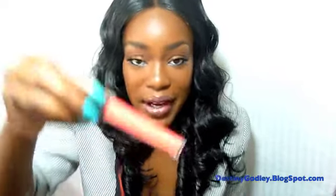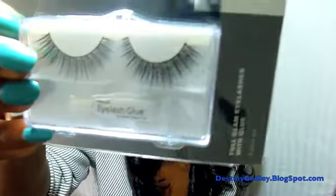Let me go ahead and address this really fast because I know I'm gonna get questions. On my lips I have Papaya from Revlon, I have on my favorite Sonia Kashuk eyelashes, black liner, my two favorite brown shadows, and a little bit of blue eyeliner on the bottom. Just in case I get questions, I'm going to address that early on so you know what I have on.